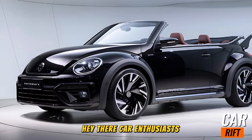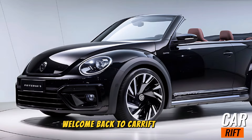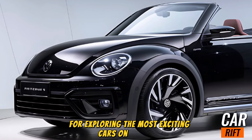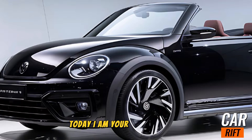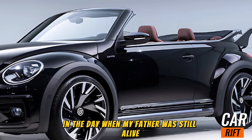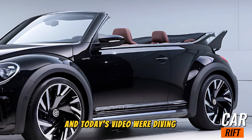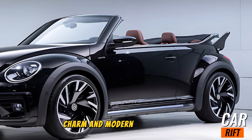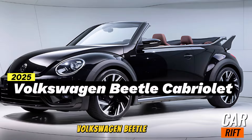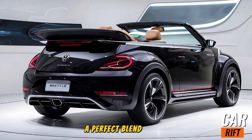Hey there, car enthusiasts! Welcome back to CarRift, your go-to channel for exploring the most exciting cars on the road. Today we're diving into the iconic charm and modern brilliance of the 2025 Volkswagen Beetle Cabriolet — a perfect blend of retro nostalgia and cutting-edge technology.